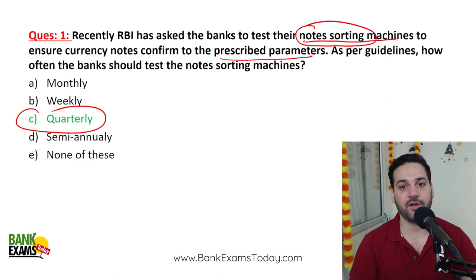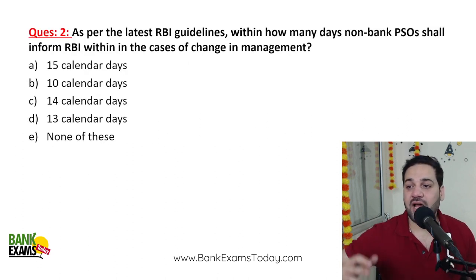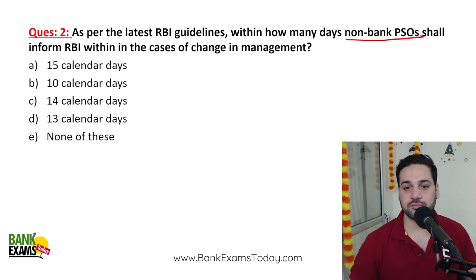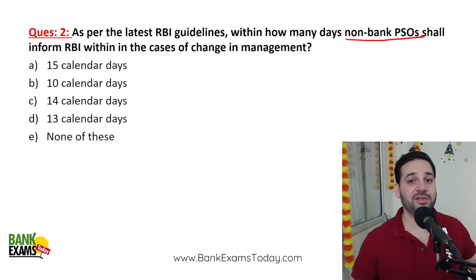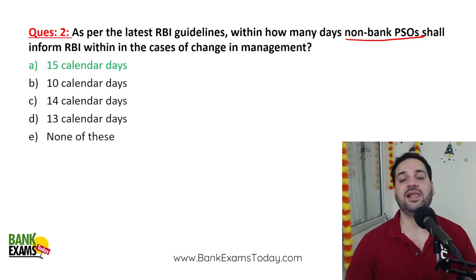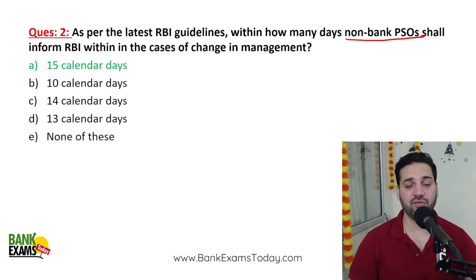As per RBI guidelines, within how many days shall a non-bank Payment System Operator (non-bank PSO) inform the RBI in case of a change in management? If there is any change in the management of a non-bank PSO, they need to inform the RBI within 15 calendar days. Please remember — 15 calendar days.